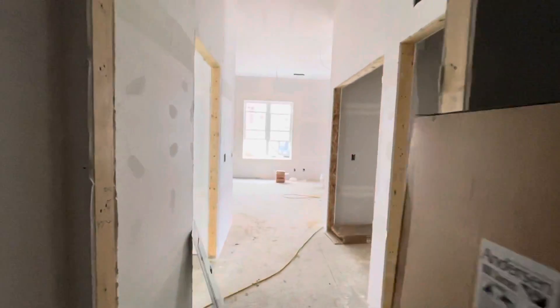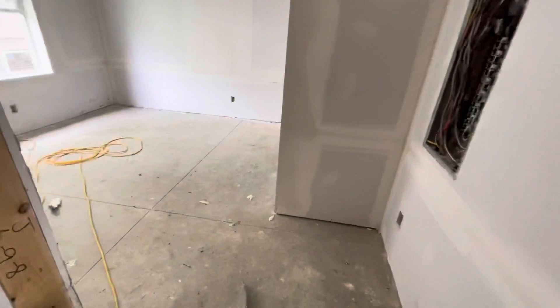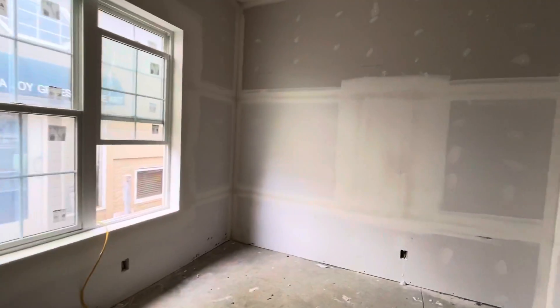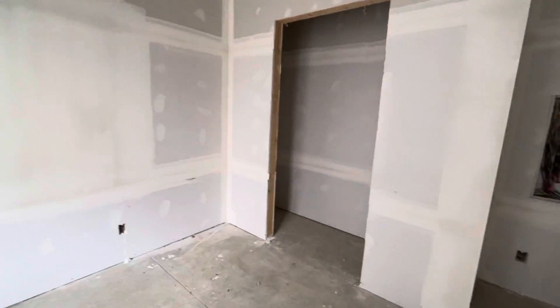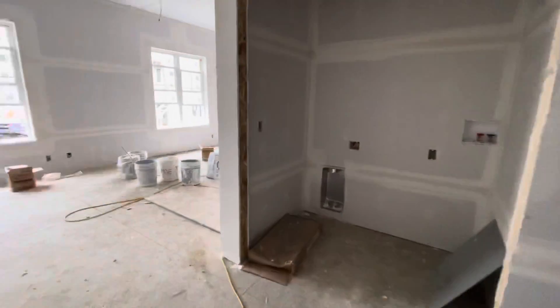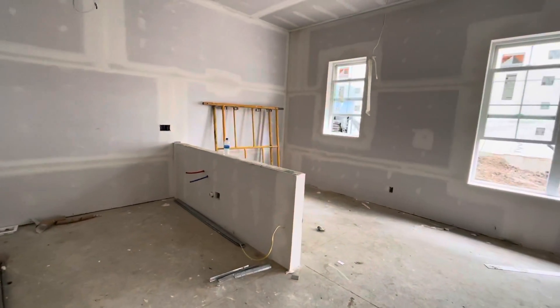Bathroom with shower-tub combination. And this would be the other bedroom, with a side-by-side closet. This has been unit 119 in building one at the Hinge Flats, and this is a ranch first floor unit.